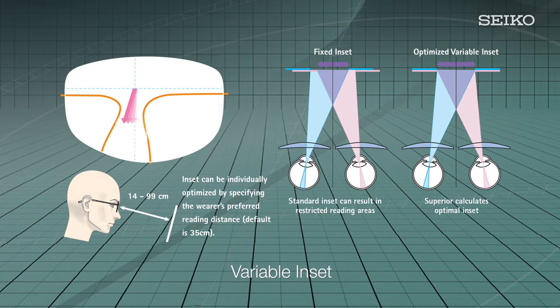To make full use of the near distance zone, the left and right inset of the near zone may be set individually. When looking at an approaching object without moving the head, the eyes converge, causing the line of vision through a point on the lens to shift. To allow for this, the near distance area is positioned toward the nasal area — not directly below the distance vision area. This is referred to as inset, and the quantity of this shift as the inset value.